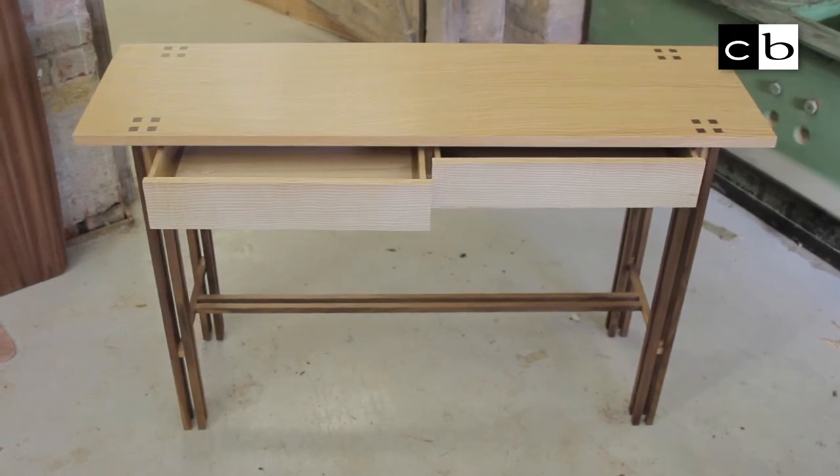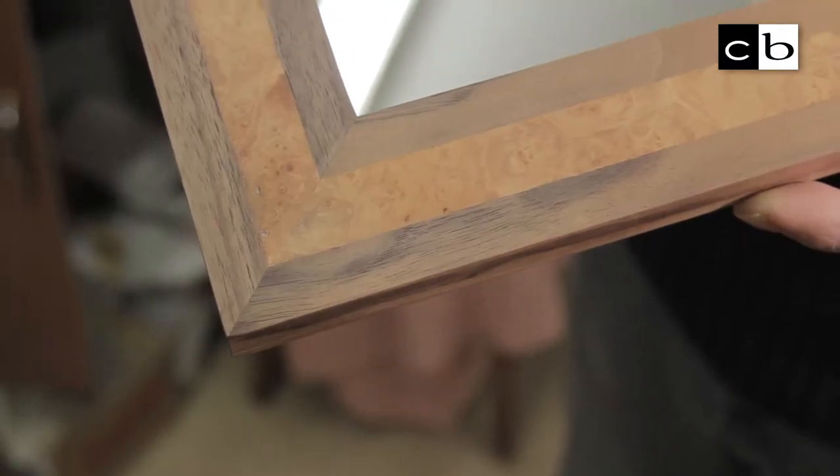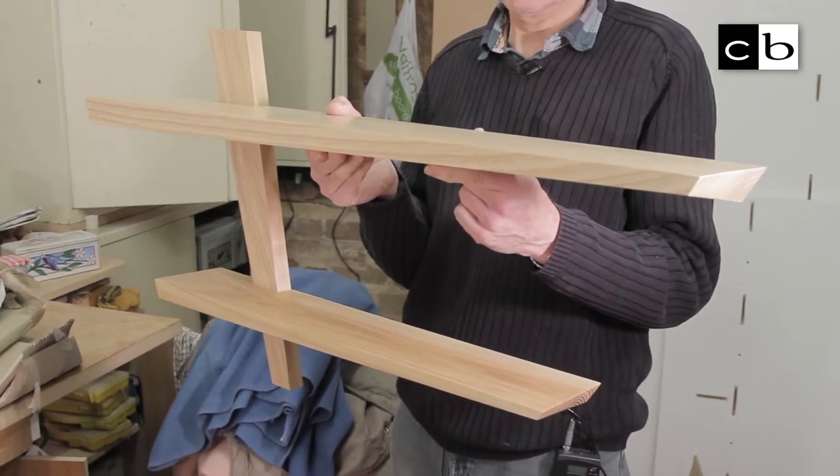I did a year's course in furniture making at Rycotewood in Thame, and I won the prize for the best contemporary design, which is nice to know that what you're doing is being recognised.